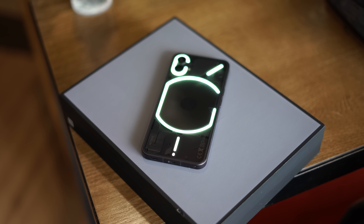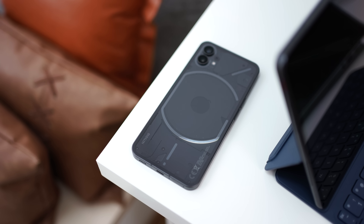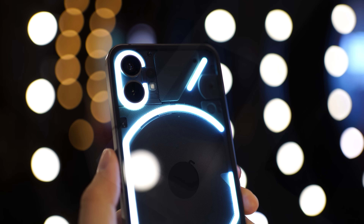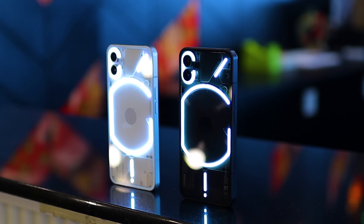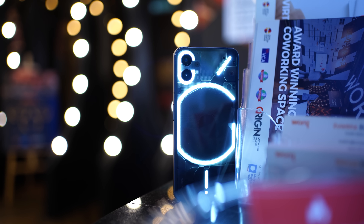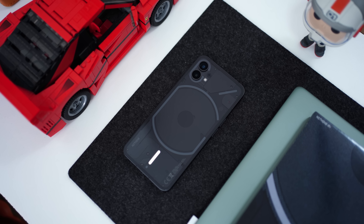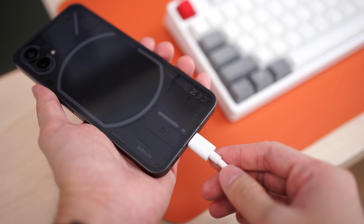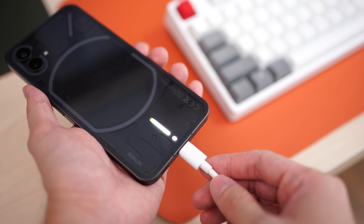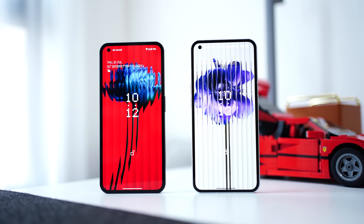First, let's talk about the design and how it has held up over the past four months. Whenever I use the Nothing Phone One and go out with the glyph lights going on, a lot of people still ask me what phone this is. Many people are still trying to get their hands on this phone because they find the LED glyph lighting at the back very cool. I've also gotten used to the lights blinking whenever I get a notification, and the charging animation looks great, making this phone stand out in a crowded smartphone space. Overall, I love the design and have no complaints.